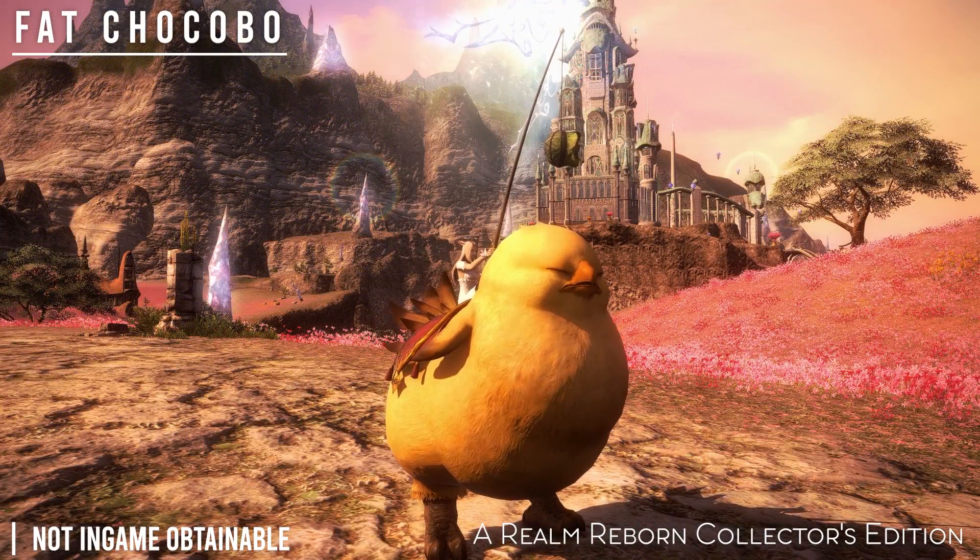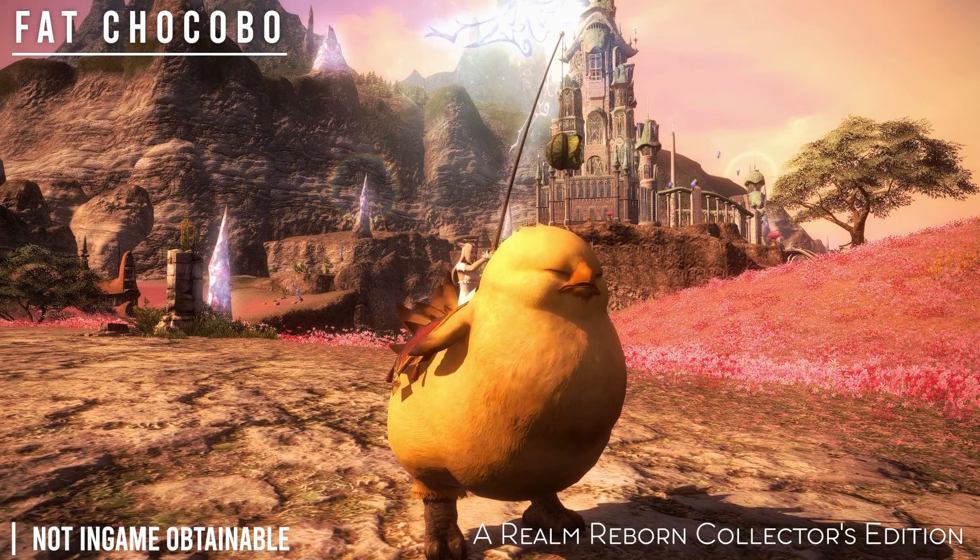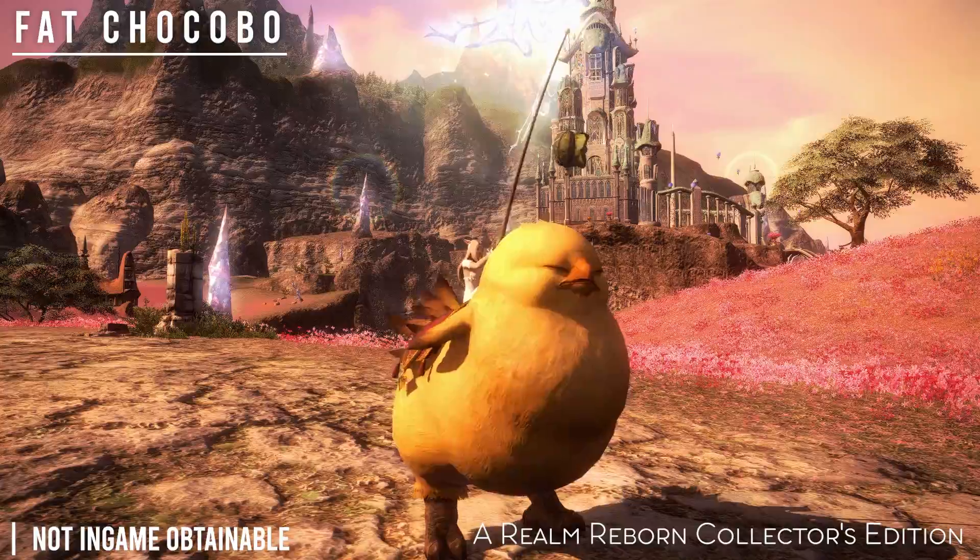And finally, the Fat Chocobo from the A Realm Reborn Collector's Edition.